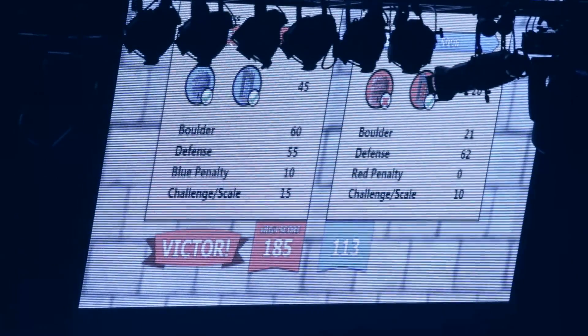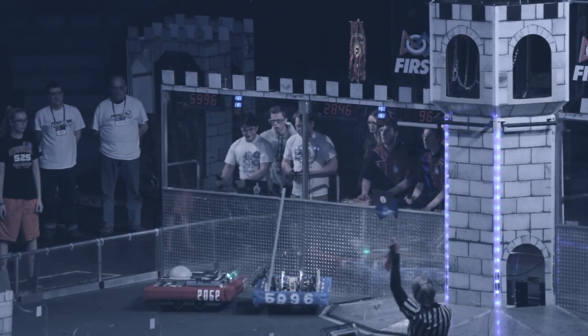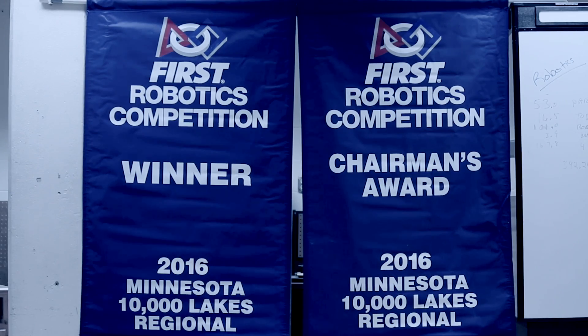During finals match two we ended up scoring 185 points, which was the highest score our team has posted throughout the entire season. In addition to winning the Regional, we were also very honored to win the Regional Chairman's Award.